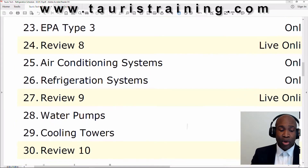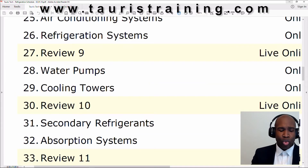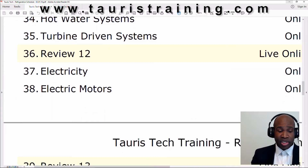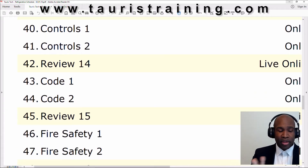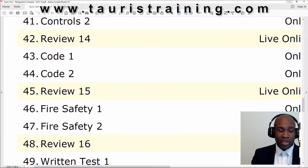The second third of the class, we get in depth with air conditioning systems, refrigeration systems, water pumps, cooling towers, secondary refrigerants — that's like brine and glycol — absorption systems, hot water systems, turbine driven systems, electricity, electric motors, controls one, controls two, cold. There are two cold sections because you have ASHRAE cold, then you have New York City cold, and then you have fire safety one and fire safety two.